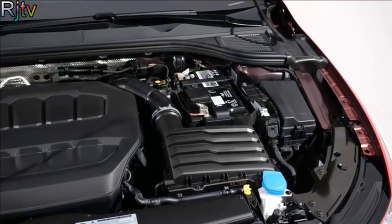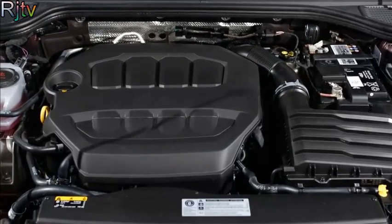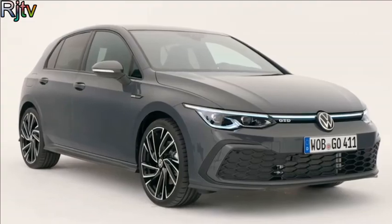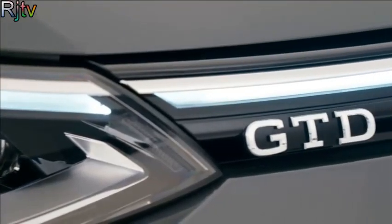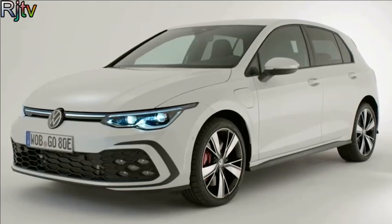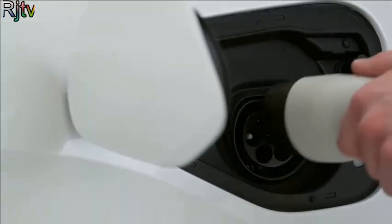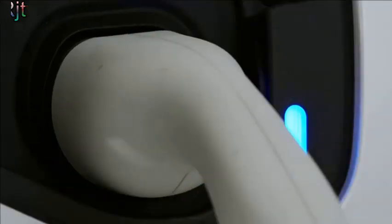Under the bonnet is a 2.0-litre turbocharged engine with 245 horsepower, which is good for 0-60 in around 6 seconds. There's also a 200hp GTD diesel version that's a bit slower but cheaper to run. And then there's the GTE Hybrid, which uses the same 1.4-litre petrol engine combined with an electric motor to produce 245 horsepower — the same system you get in the Skoda Octavia VRS.